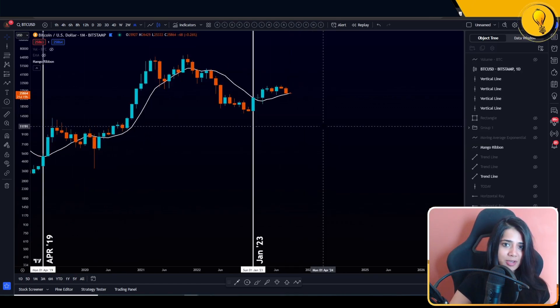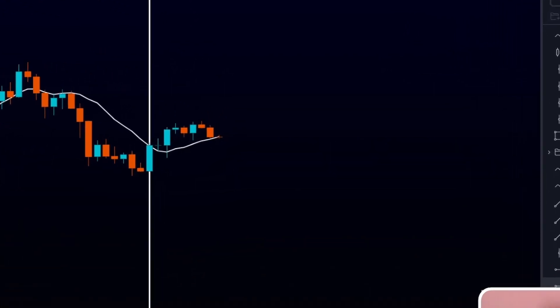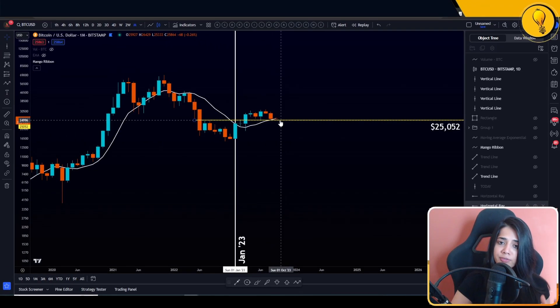Have we lost the 10 SMA just yet? No, guys, we have not lost the 10 SMA just yet. The 10 SMA comes in at around $25,052. So that is the level that I'm going to be looking for Bitcoin to lose to tell me that the bulls are tossing the towel in — we're likely coming down for another local low on the monthly time frame. But $25,052 is the level I'm going to be looking for the bears to fight off.